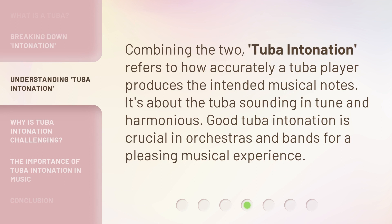Combining the two, tuba intonation refers to how accurately a tuba player produces the intended musical notes. It's about the tuba sounding in tune and harmonious. Good tuba intonation is crucial in orchestras and bands for a pleasing musical experience.